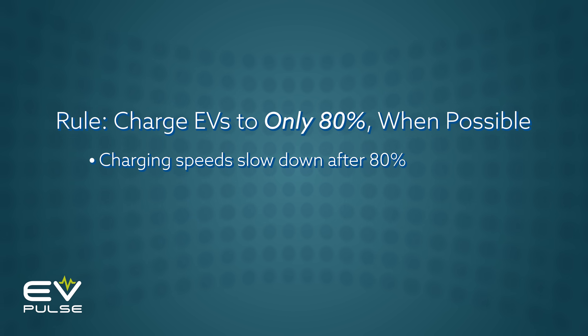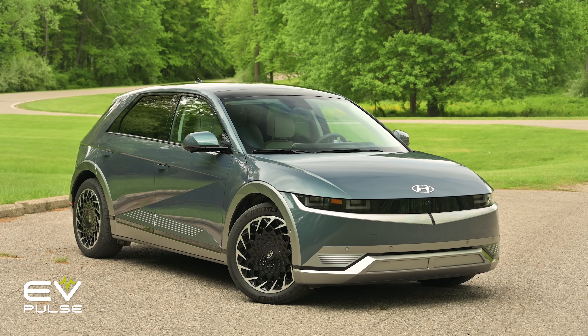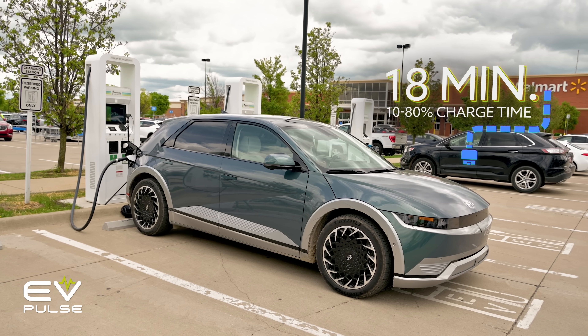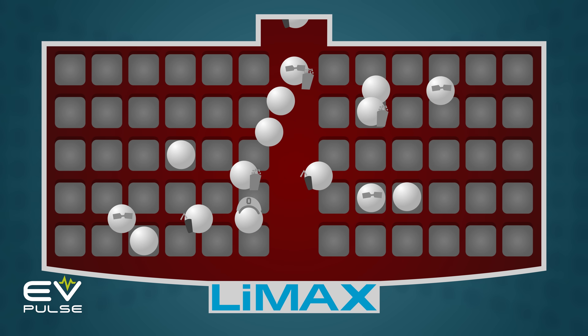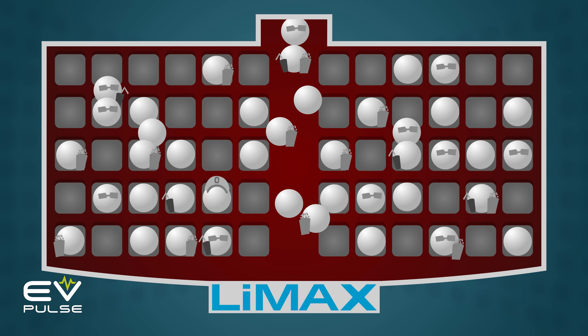This is because, one, DC fast charging rates almost always dramatically slow down after hitting an 80% state of charge. Clearly illustrating this is the Hyundai Ioniq 5, which can DC fast charge from 10% to 80% in a lickety-split 18 minutes — one of the best performances in the automotive industry today. But it took 32 minutes to go from 80% to 100%, nearly twice as long. This curious phenomenon occurs because battery packs are a lot like movie theaters: when empty, it's quick and easy to take a seat, but as the space fills with people, it becomes more difficult to find a place to sit.